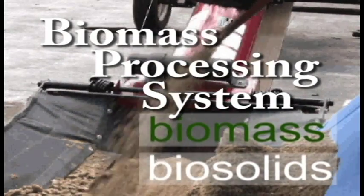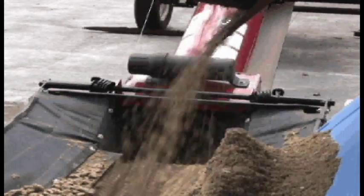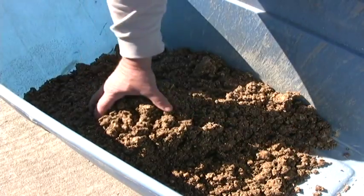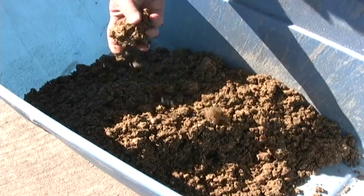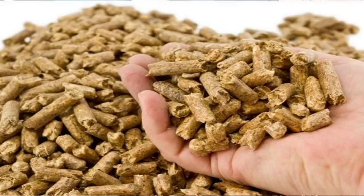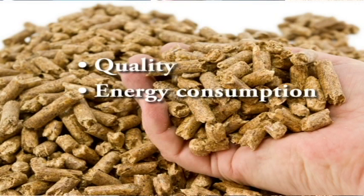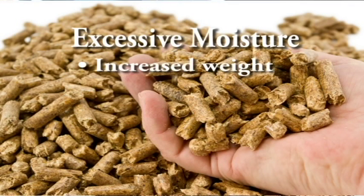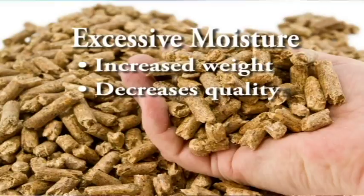Choosing the right mixing and drying equipment is critical to a successful biomass waste-to-energy process system. Moisture affects the ability to manufacture fuel pellets — it impacts pellet quality, energy consumption, and transportation costs. While some moisture is necessary, excessive amounts increase the weight and decrease product quality.